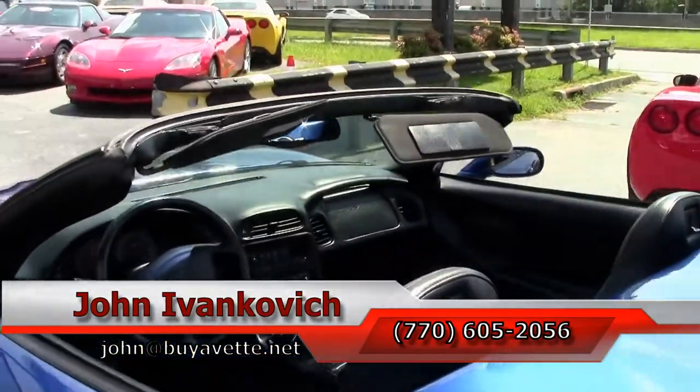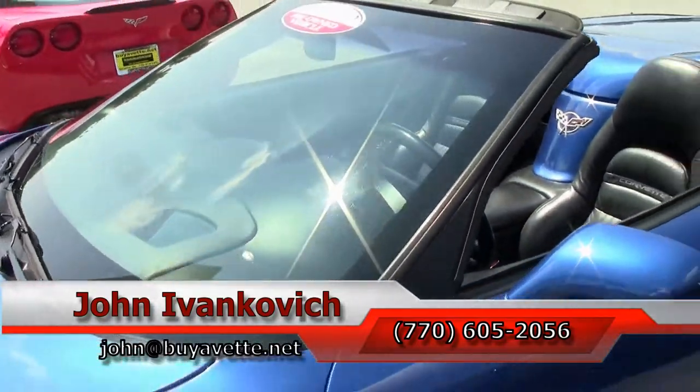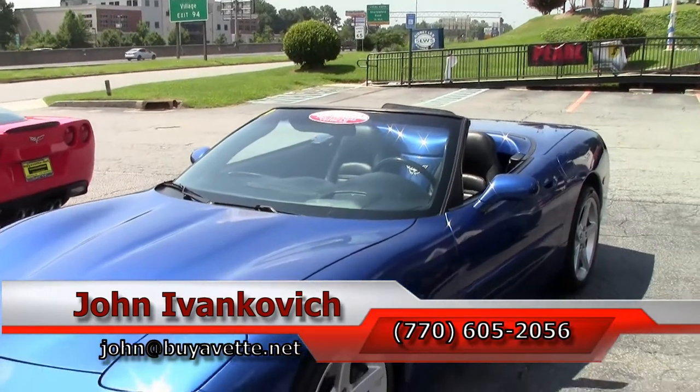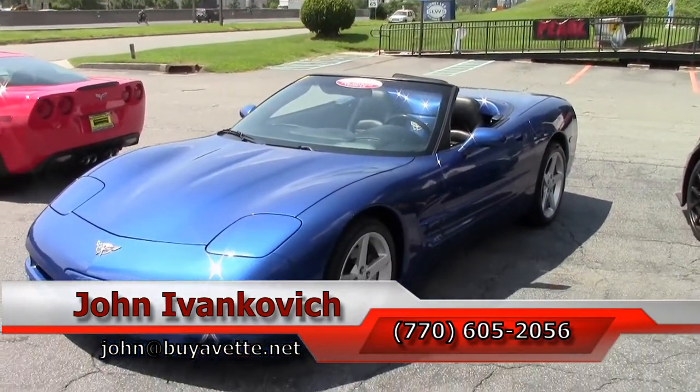Call 770-605-2056, or email john@buyavet.net if you'd like to schedule a test drive in this or any of the hundreds of Corvettes we carry in stock. Don't forget to subscribe to that YouTube channel, and we'll see you all out on the road.